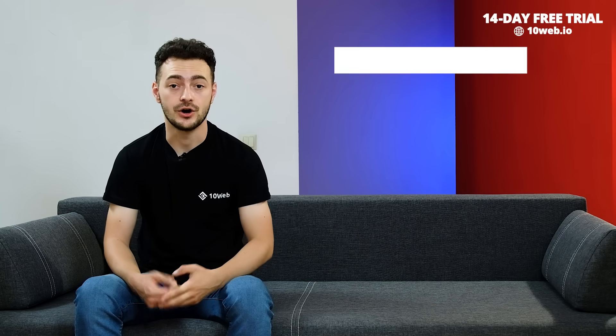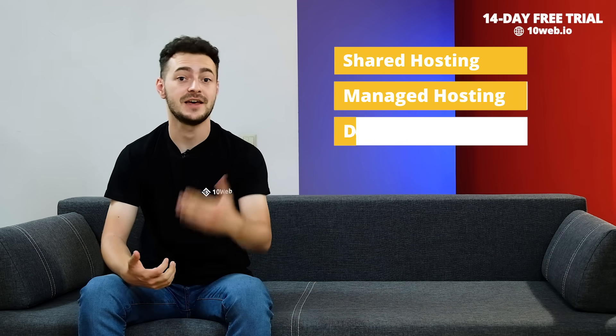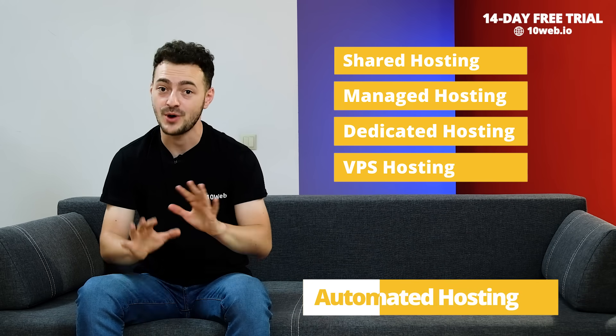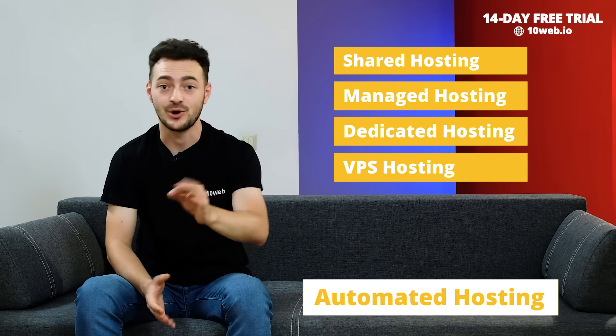You can't make the right decision about your WordPress hosting without knowing all of its different types. The classical four types of hosting are shared, managed, dedicated, and VPS hosting. But there's also a brand new disruptive hosting type you probably haven't heard of yet — that's automated hosting.